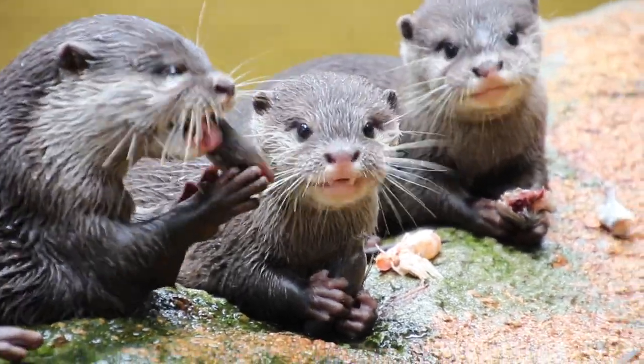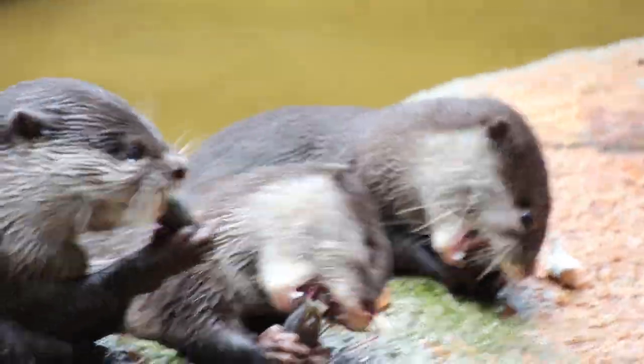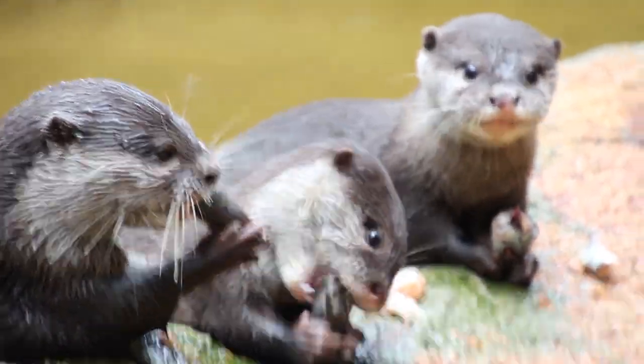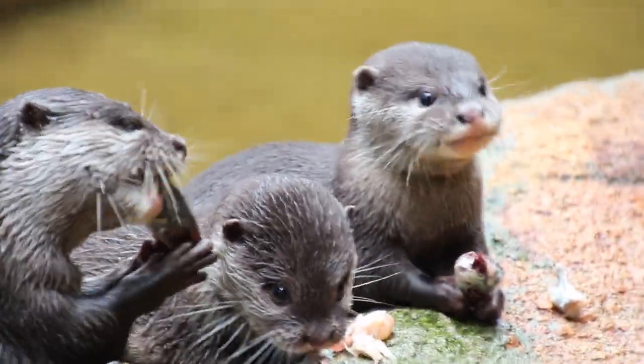As the pups learn to swim and become more independent, they will become one of the main attractions at the zoo and help visitors understand why these incredible animals are worth saving.